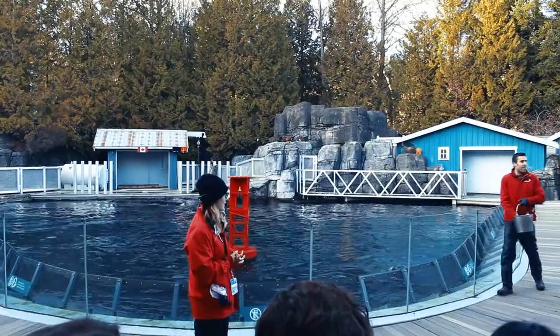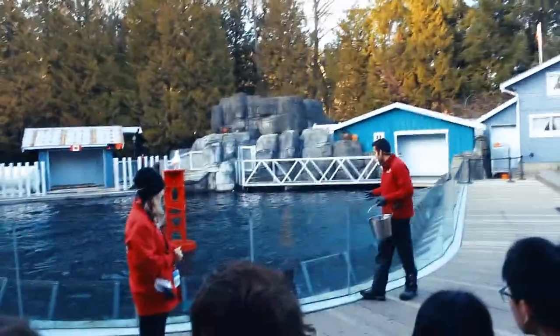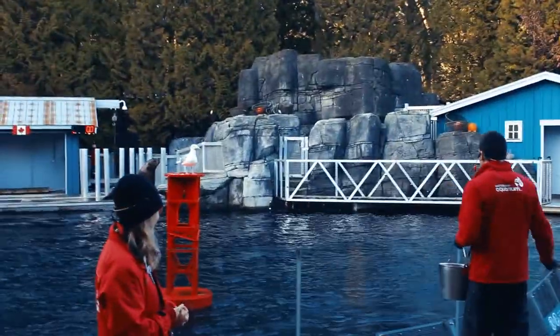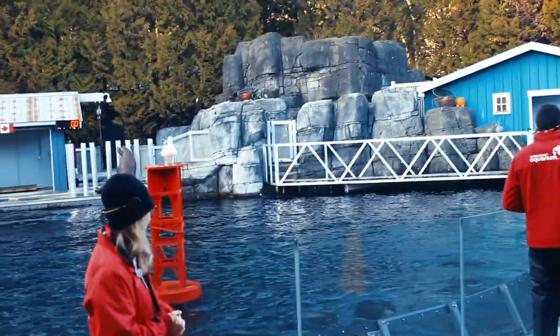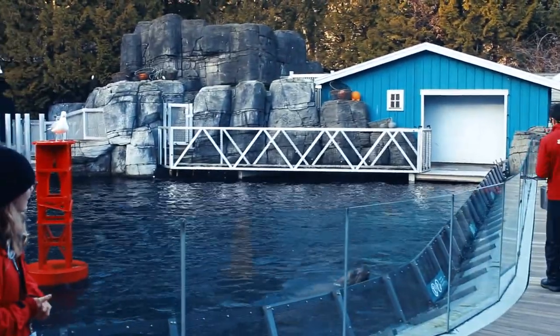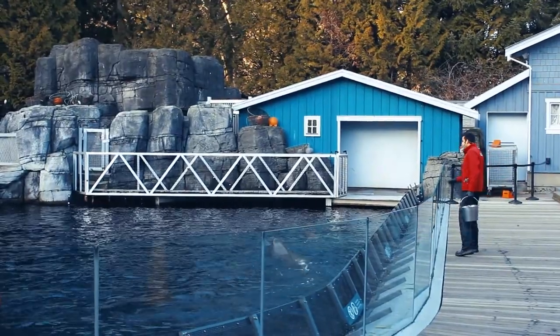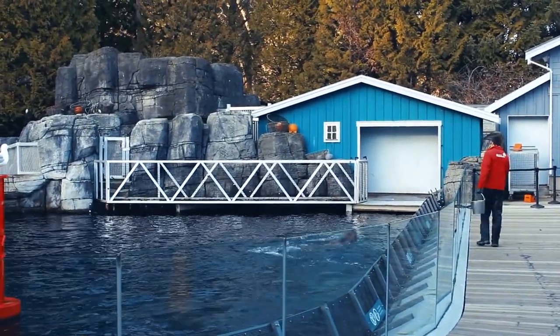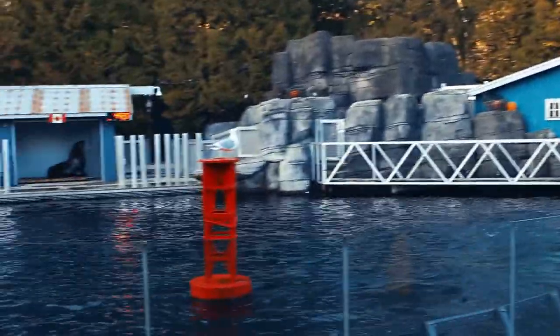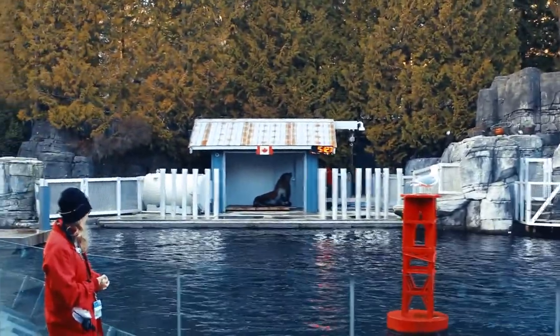Now how do you think we make friends with sea lions? Fish! Yes, we give them fish every day - every day they're eating around 40 pounds of fish each. That's 20 kilos. And we use the fish to train them. At the end of the day they always eat their fish, so we have to be very patient and we have to know how to use the fish in a smart way to communicate.